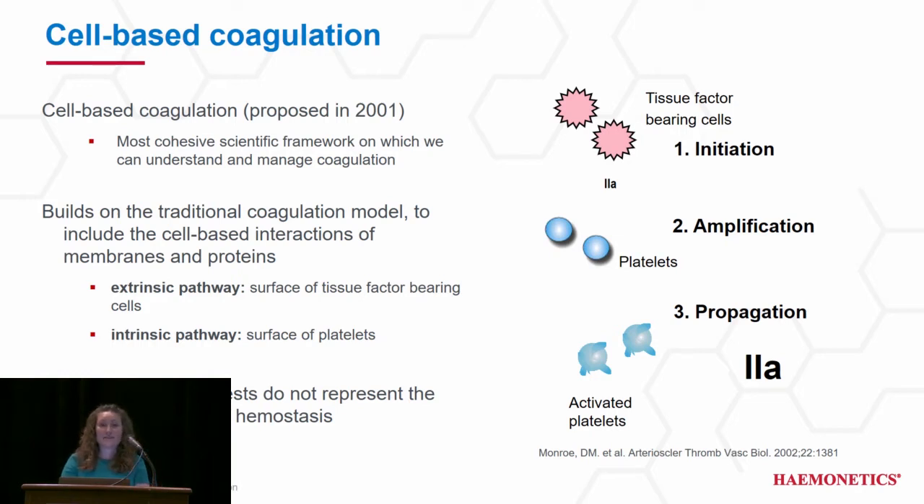TEG, being a whole blood assay, provides a global view of hemostasis using the cell-based model of coagulation. This model, which builds on the traditional coagulation model, includes the addition of cellular components and reflects thrombin generation as occurring on the surfaces of tissue factor-bearing cells and platelets. The traditional model still plays a role in hemostasis, but the pathways are dependent on interactions at the cellular surface rather than in plasma, as you would see with your conventional coags. Therefore, routine coags do not represent the cell-based model of hemostasis.